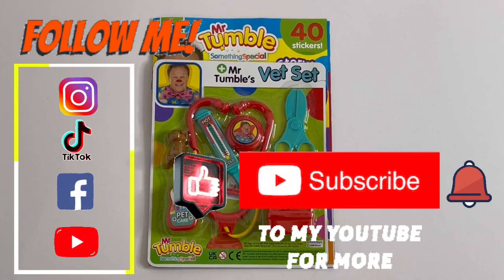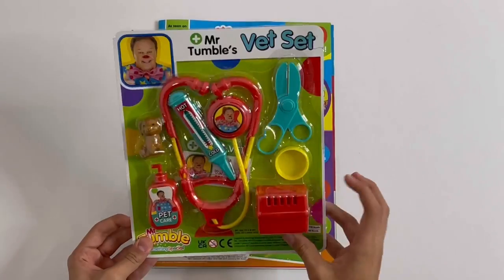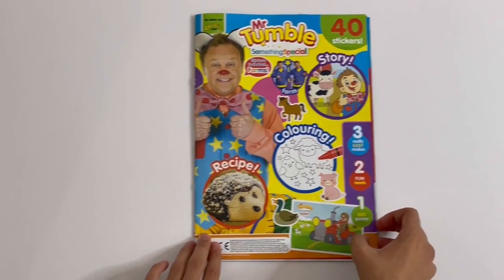Today I'm with you in this Mr. Tumble magazine, with Mr. Tumble's Vet Set. I'll show you the set at the end, but first we're going to look in the magazine.